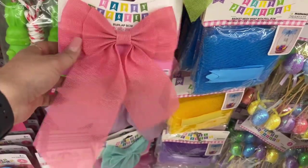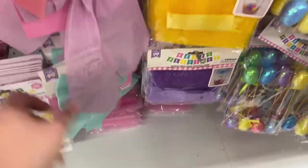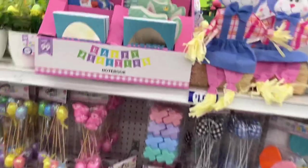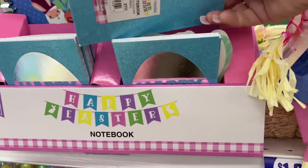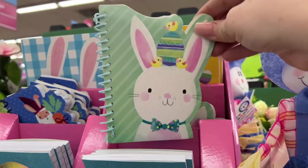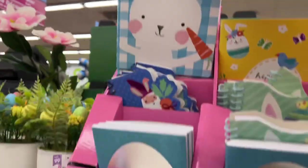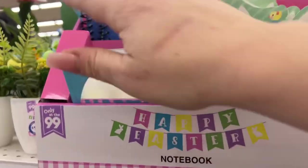They also have these — really cute on Easter baskets. But because I have so much ribbon already from Michael's $5 grab boxes last year, I'm going to pass this time. And then check this out — they have these cute little Happy Easter notebooks. They're just regular glittered lined notebooks, but they're cute and $0.99. They have this cute little Easter bunny one — cute for a little girl. Those are cute, $0.99.